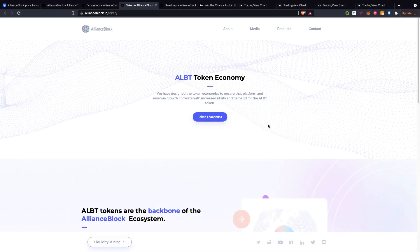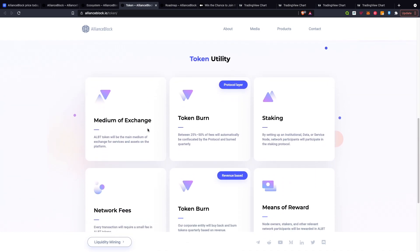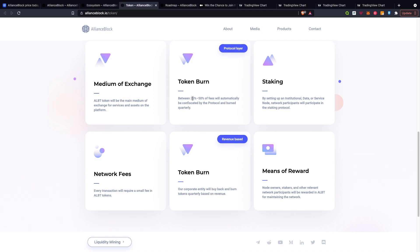Jumping over onto tokenomics — the ALBT token economy. They have designed the token economics to ensure that platform and revenue growth collaborate with the increased utility and demand of the ALBT token. The ALBT token is the backbone of the AllianceBlock ecosystem and serves as a multi-purpose tool: the primary medium of exchange, a means of reward for ecosystem participants, and a network fee payment mechanism. Token utility includes medium of exchange, token burn, staking, and network fees. Between 25 to 50% of fees will automatically be confiscated by the protocol and burned quarterly. By setting up an institutional data or service node, network participants will participate in the staking protocol.